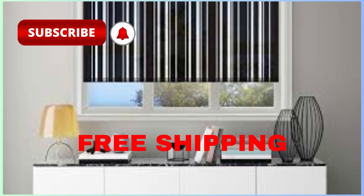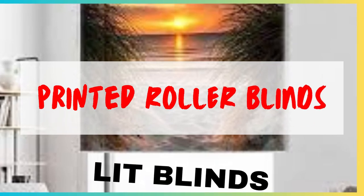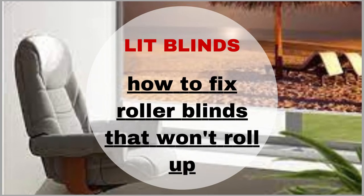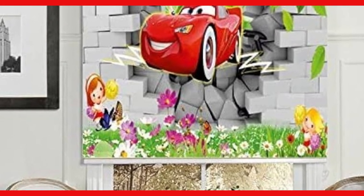Their clean, unobtrusive design also complements various decorating styles, making them suitable for both traditional and contemporary interiors. Roller blinds are available in a wide range of fabrics, colors, and patterns, giving you the freedom to select a design that matches your decor and personal taste. Whether you prefer a classic neutral shade that blends seamlessly with your room's color scheme or a bold, eye-catching pattern to create a focal point, roller blinds offer endless options to enhance your space.